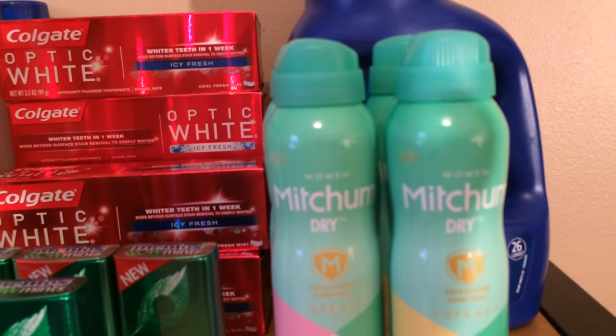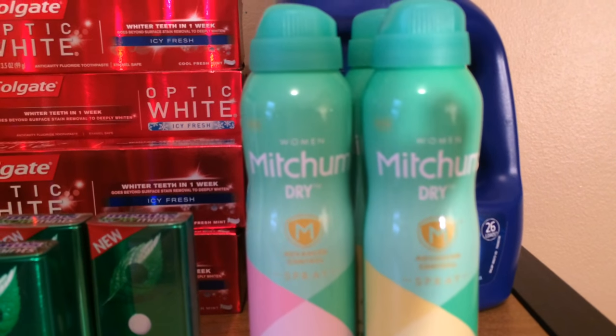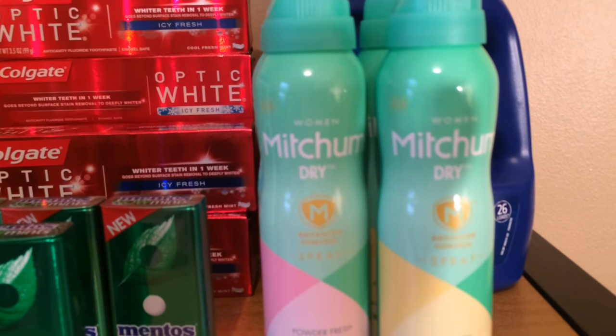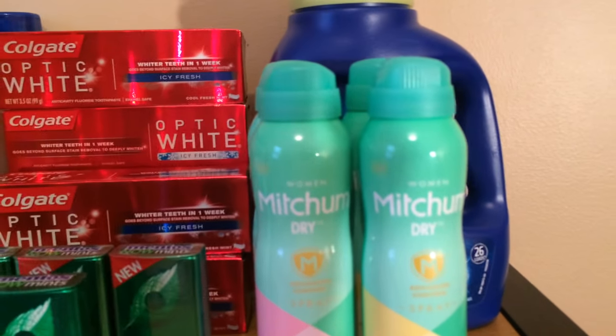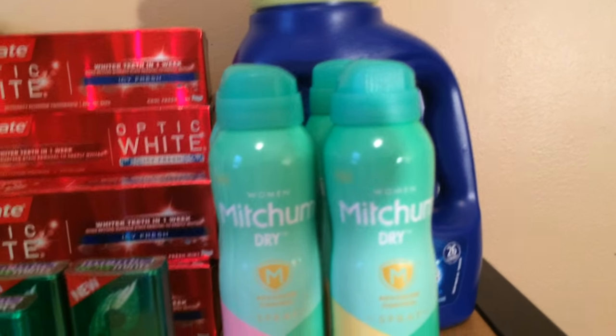There doesn't seem to be a limit on the Mitchum, but it depends on your store whether they allow you to use that many in-ad coupons, because technically you're only supposed to do it once per day. My store doesn't mind though, and they're normally pretty good about it.